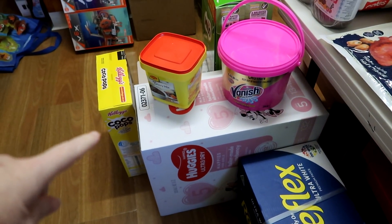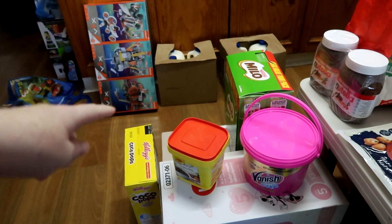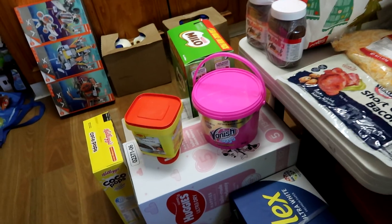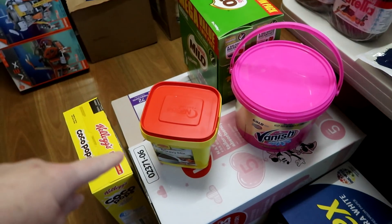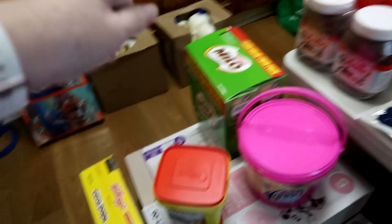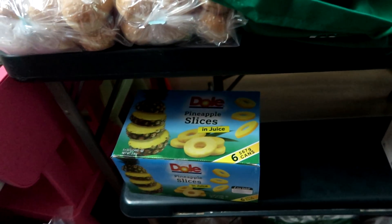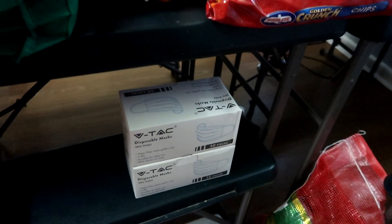We've got the Norris nappies and then another pack of nappies behind there. Vanish to get stains out of clothes. Gravy, Cocoa Pops again, Milo cereal. We've got a pack of pineapple because they've been eating it on toasties with ham and cheese. Two boxes of masks because we pretty much live in them now.